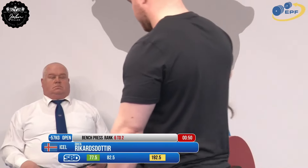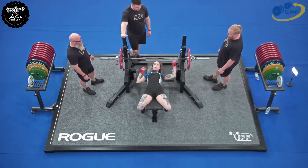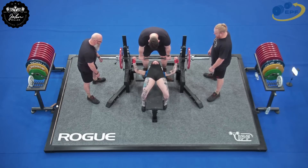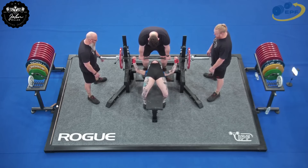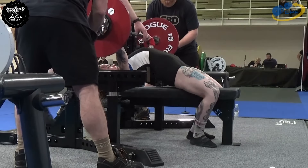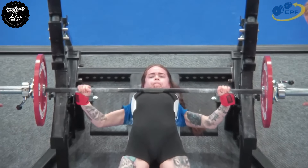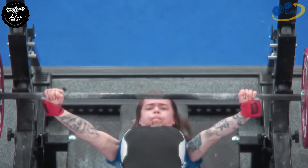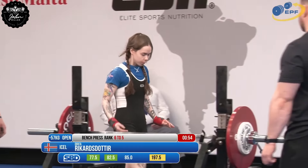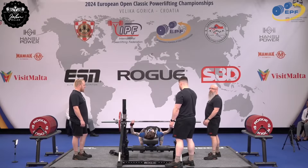Very smooth and easy. Drifa Rickards' daughter now at 82.5 kilos — a five kilo jump to match her current best bench press. A little bit of work but she manages to fight it up. 85 kilos now for Drifa Rickards' daughter — a two and a half kilo jump for a two and a half kilo personal best.